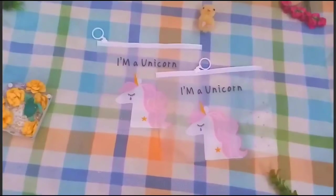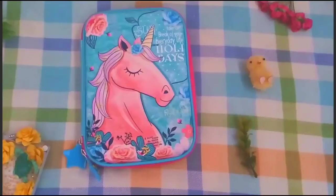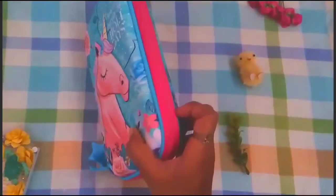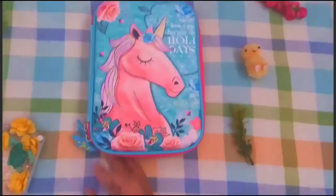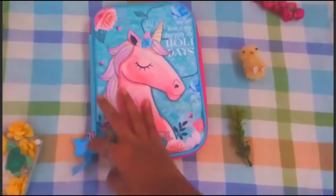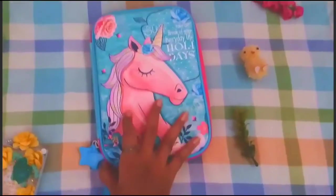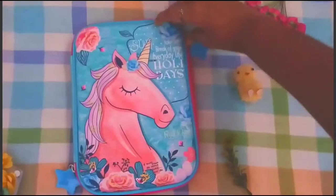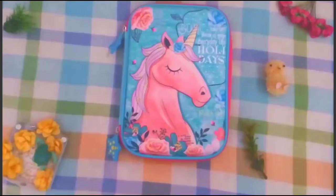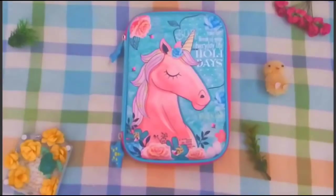This is the sixth item — the unicorn heart case pouch. The print is very nice, the zippers have little stars on them. I really love it. The texture is very nice and the zip is also very smooth.